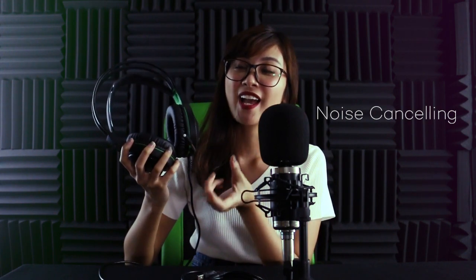This headset has a very flexible microphone so you can easily adjust it, and it has a noise-canceling feature so that you can have a clearer recording of your voice.